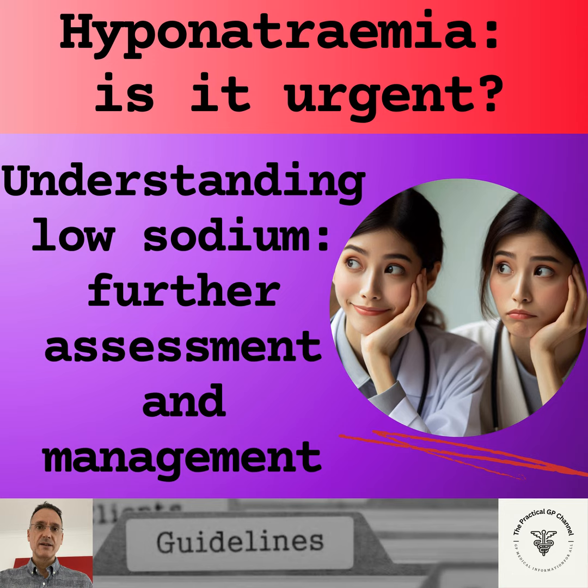Urinary sodium will determine whether sodium is being appropriately regulated in the kidneys. If urine osmolality is above 100 and urinary sodium is low, that is below 30, then the kidneys are reabsorbing sodium correctly. If the patient is hypovolemic, we will look at extrarenal losses of sodium like excessive vomiting, diarrhea, sweating or extensive burns. If the patient is hypervolemic, we will consider conditions like heart failure, liver disease or nephrotic syndrome.